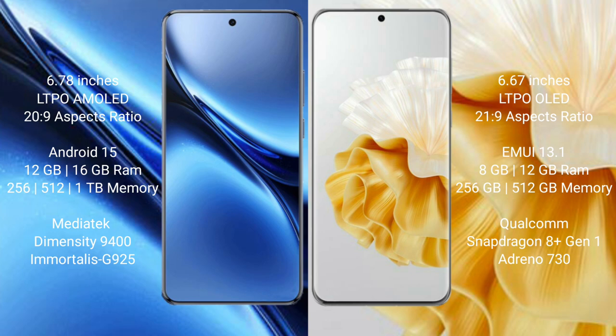The Vivo X200 Pro runs on the Android 15 operating system, while the Huawei P60 Pro runs on the HarmonyOS operating system.